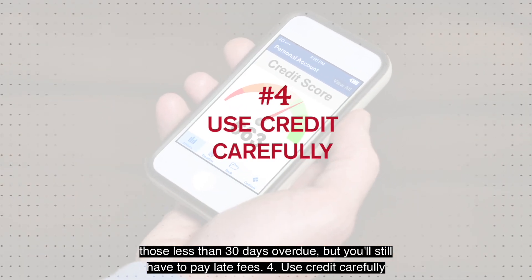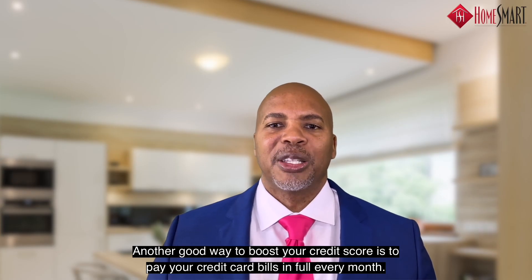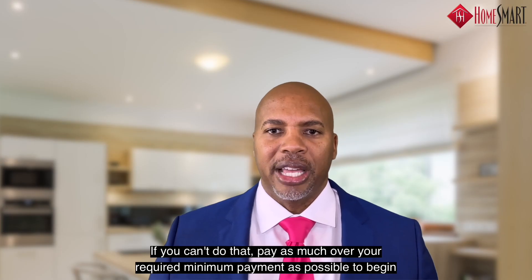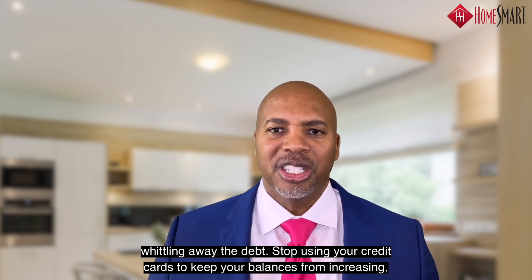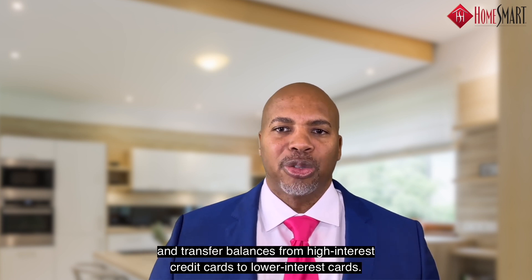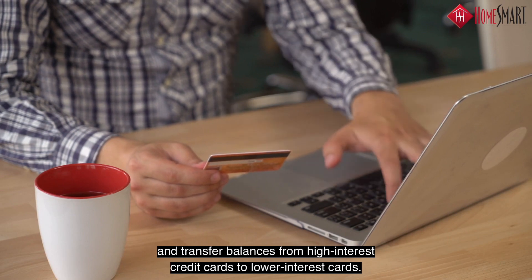Number four: use credit carefully. Another good way to boost your credit score is to pay your credit card bills in full every month. If you can't do that, pay as much over your required minimum payment as possible to begin whittling away the debt. Stop using your credit cards to keep your balances from increasing, and transfer balances from high interest credit cards to lower interest cards.